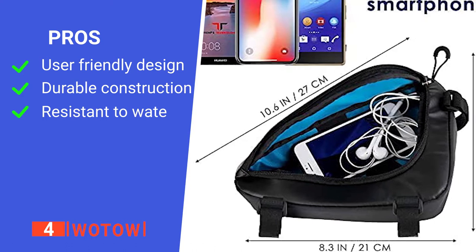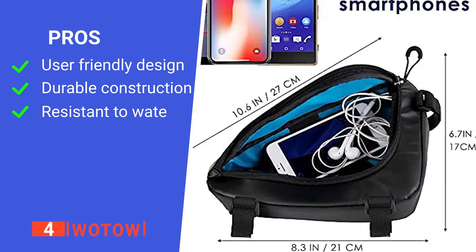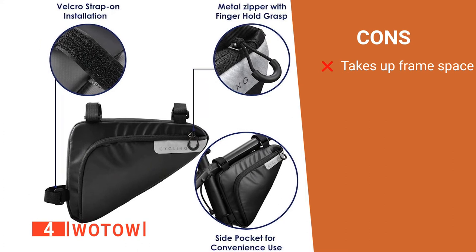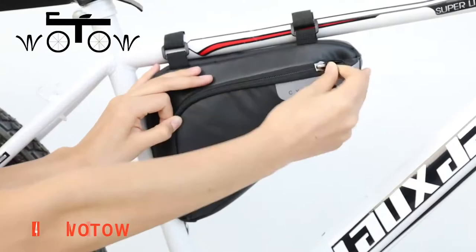Its pros are: it has a simple Velcro strap securing system, it's well-made, and it is weather-resistant. However, it prevents you from also carrying a water bottle on the frame. The Watteau is a durable bag ideal for any trail rider.